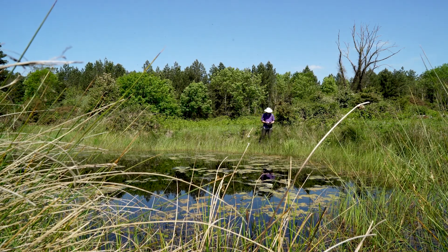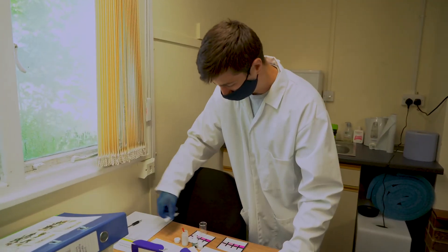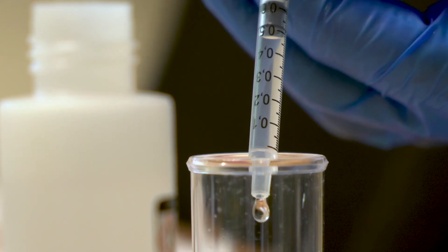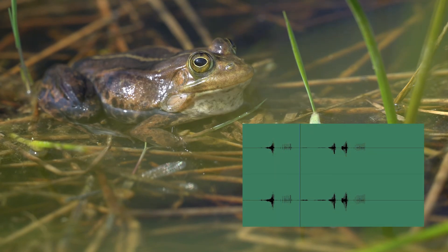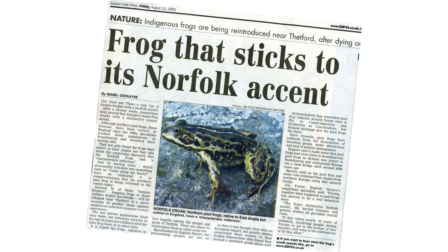That prompted four different lines of research. People began to look at fossilized bones; there was also a study looking at the genetics of pool frogs, and a study looking at the bioacoustics — their calls. All four of these studies came to the conclusion that the pool frogs at Thompson Common probably hadn't been introduced — they were probably a native species and they'd been there all along.